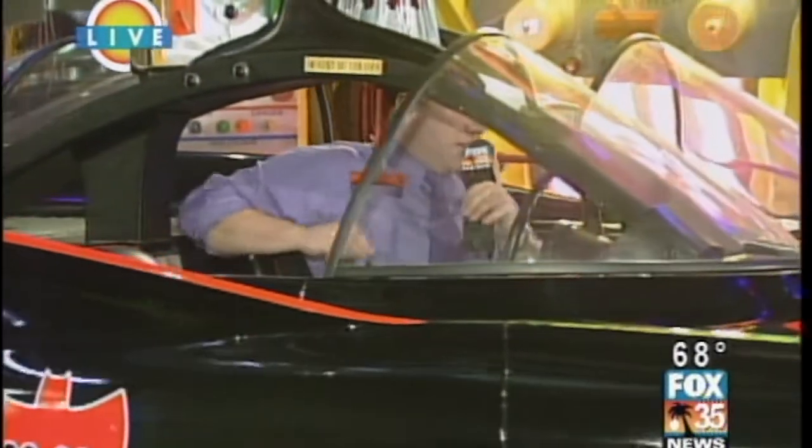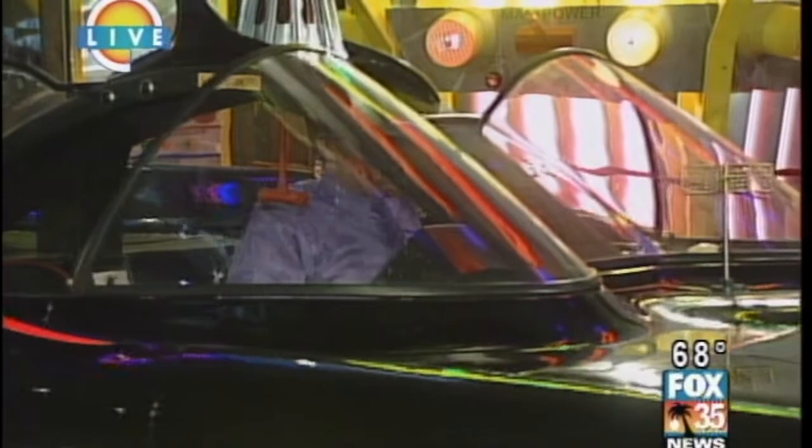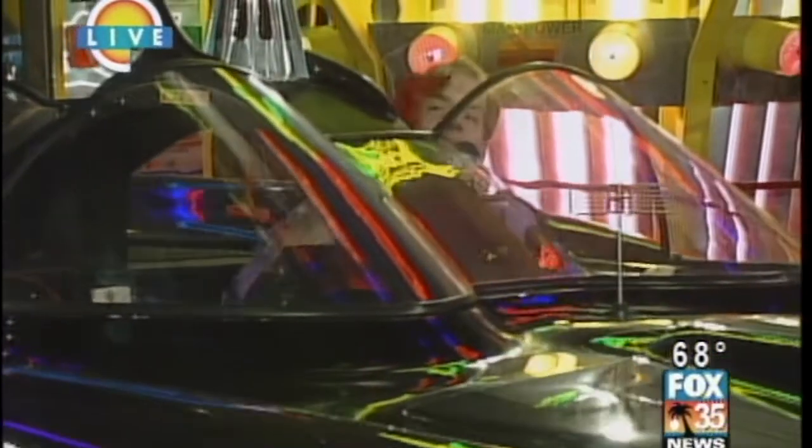Does that have the ejector seat that works? There are all these buttons — the Batray projector, the detectoscope, and the Batphone.